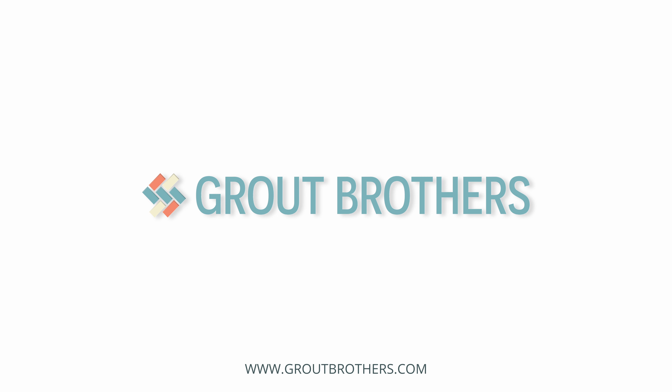Experience the difference with Grout Brothers. Contact us today to schedule your consultation.